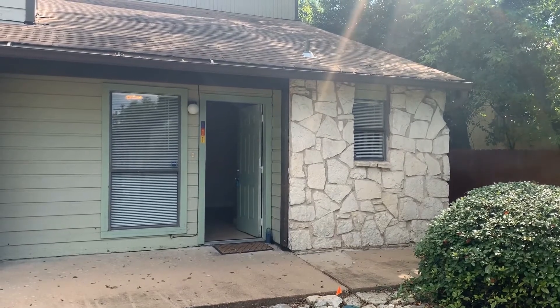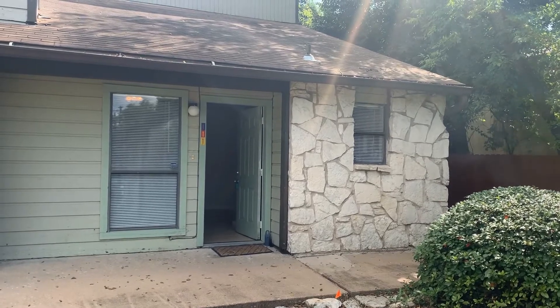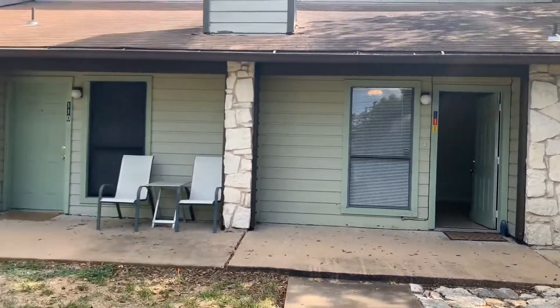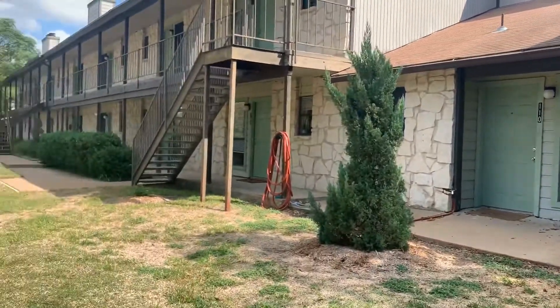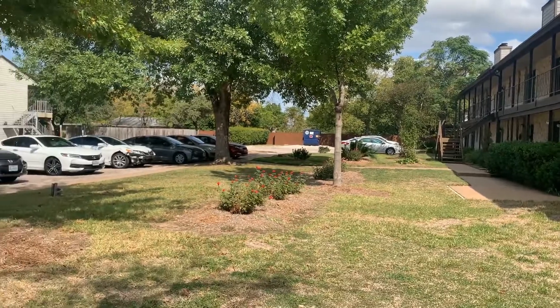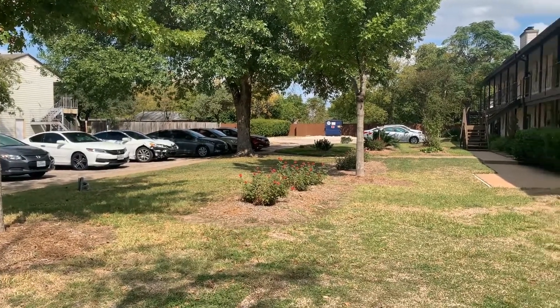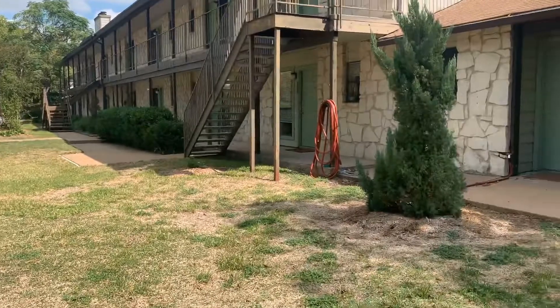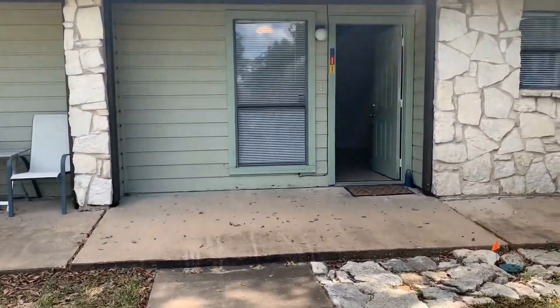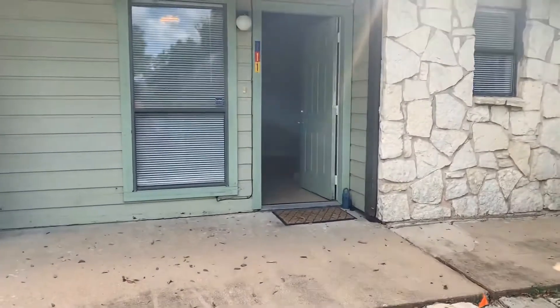Hi, today we are going to tour 4307 South 1st Street, unit number 111. This unit has two bedrooms, two baths, and it's just under a thousand square feet. It is located just off of South 1st and Ben White with easy access to I-35, downtown, and South Austin.